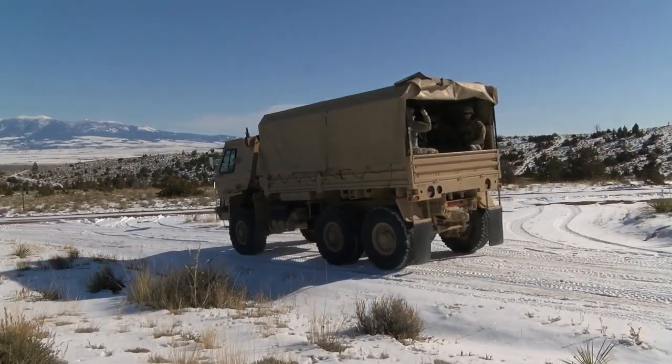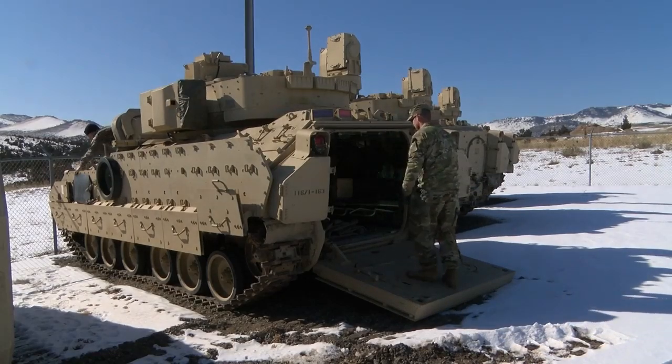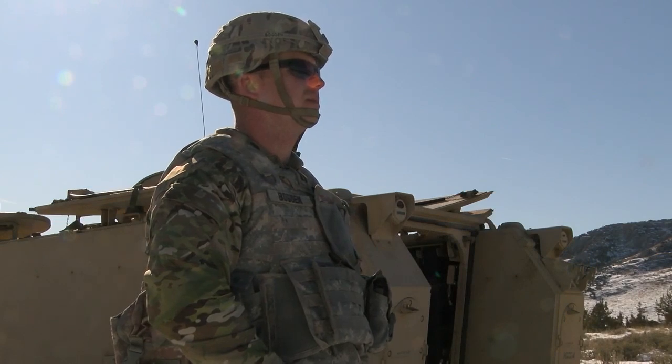The unit fought in the Pacific during World War II, and Captain Bogdan has served in Iraq during Operation Iraqi Freedom and Operation New Dawn, and in Afghanistan.